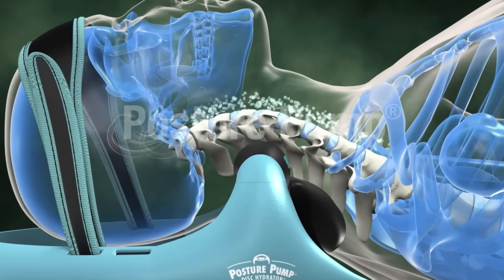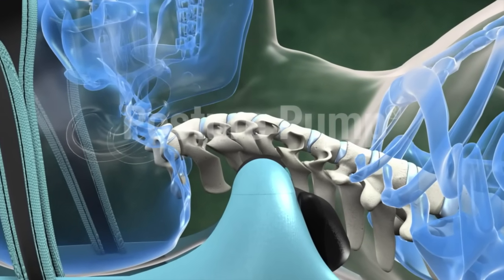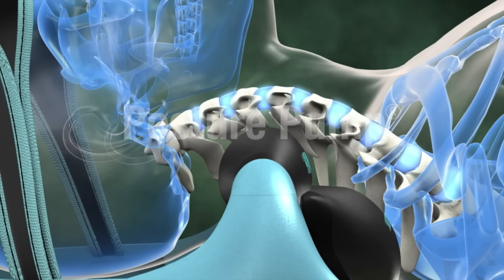Posture Pump products enhance and restore the essential curves, allowing rich lubricating fluid to re-enter the joints.